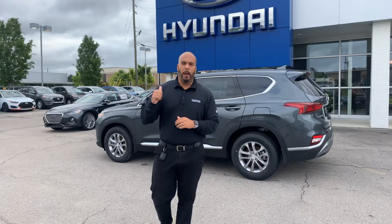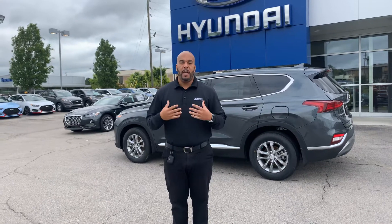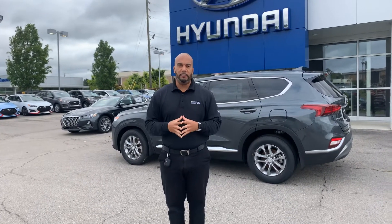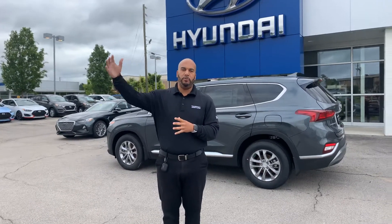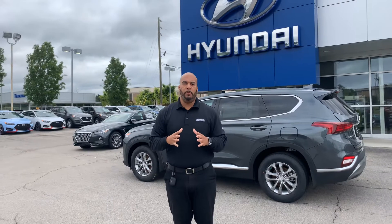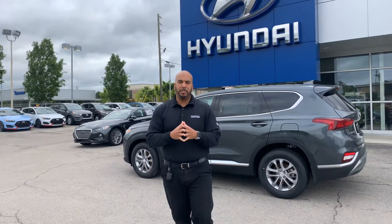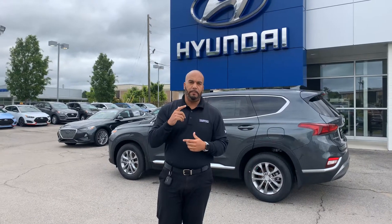We have many different color and trim options to choose from. I got one pulled up right behind me that I'm excited to show you. I hope you and your family are staying safe and healthy during these challenging times. We're still open and conducting business as usual. We've been going the extra mile and offering to bring vehicles to folks' homes to make sure they feel comfortable and safe. We also have this unbelievable Hyundai stimulus package that just launched a couple of weeks ago — give me a call and we'll go over the details about that.